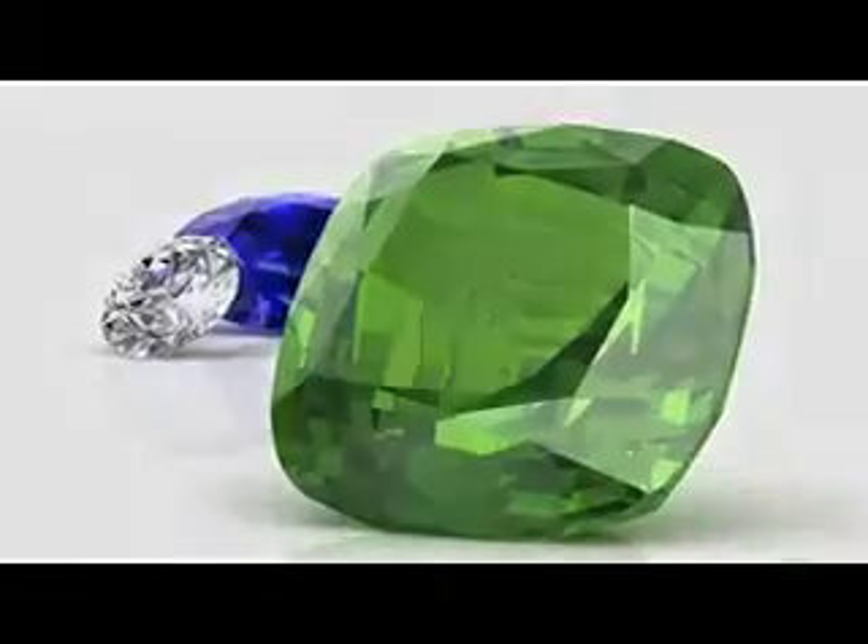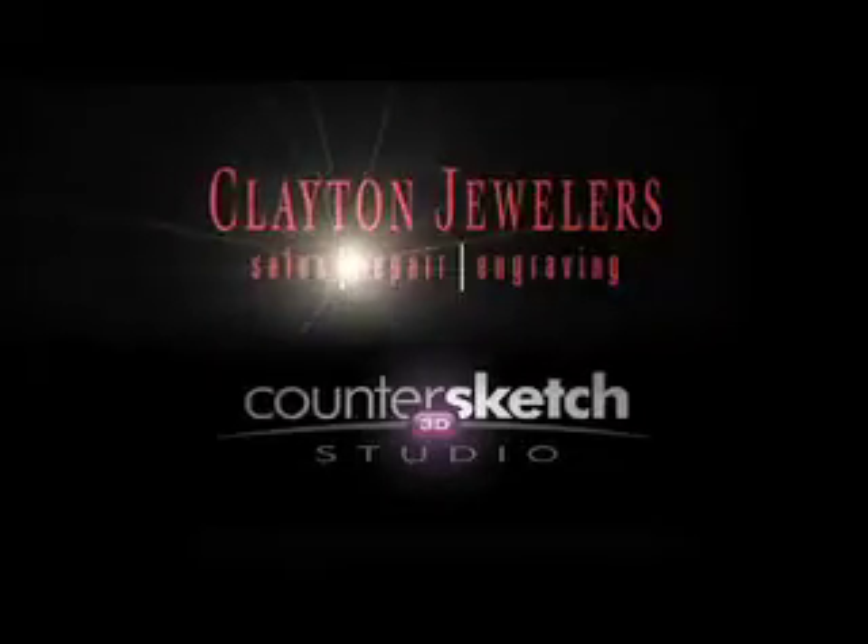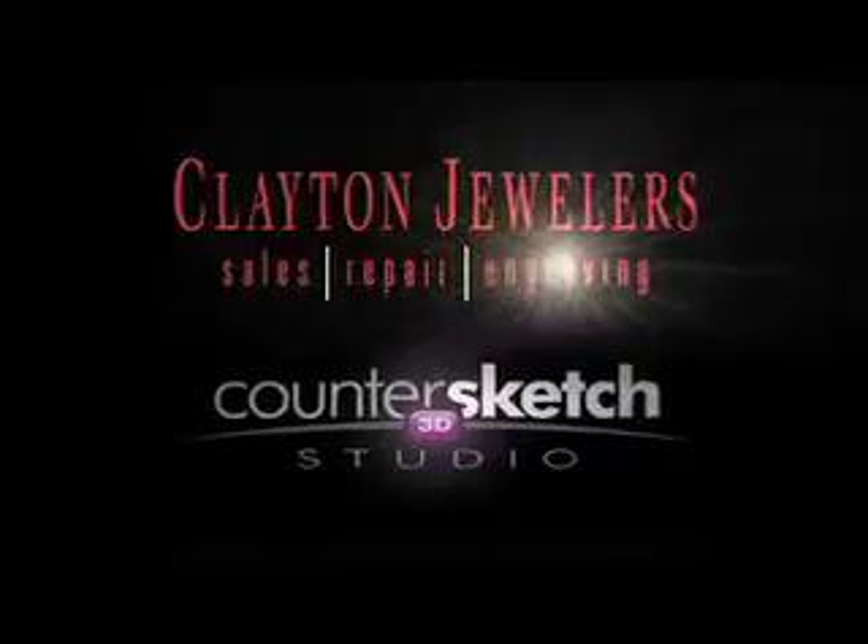Want to update the look of an old ring or pendant? Or custom design a new piece of jewelry? Have old stones lying around? Then Custom Design Countersketch 3D Studio at Clayton Jewelers is for you.